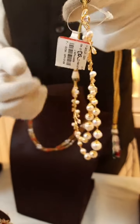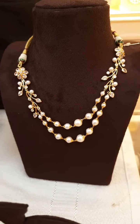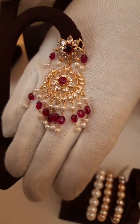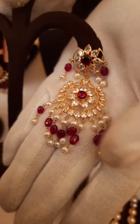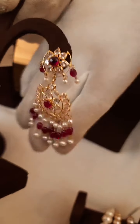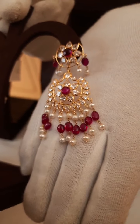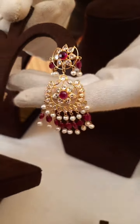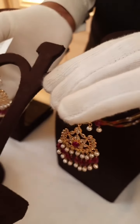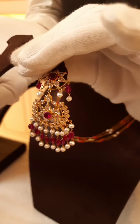We have gold benefit schemes also — for details, contact our executive. Now I am showing one more very nice earrings with ruby, red stone, and white CZs, and natural pearls. Very lightweight jewellery — it looks big but it is very light. It comes in green color also instead of red. The total weight is 23 grams, gold weight is 9.6 grams, and it is approximately costing 80,000 rupees.